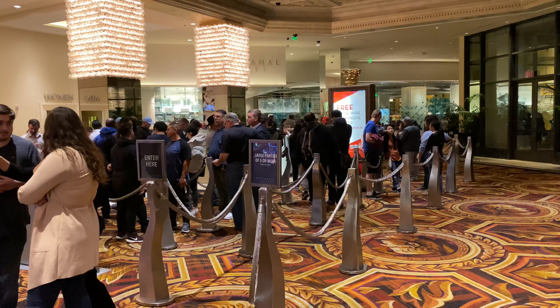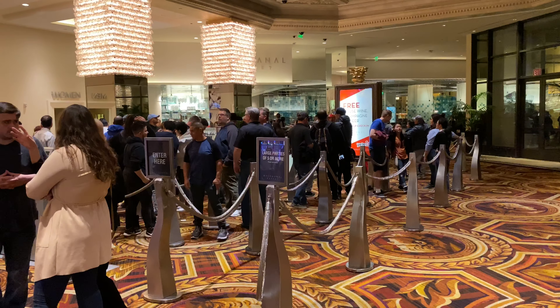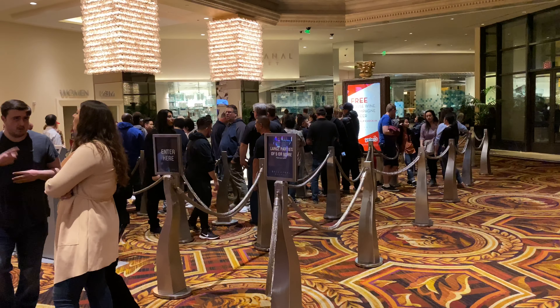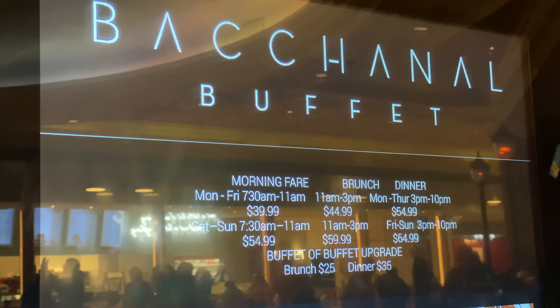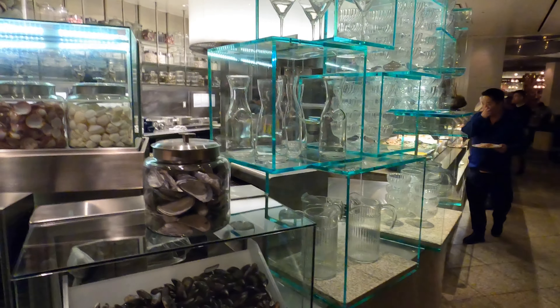Coming in at number three on our list is Caesar's Bacchanal Buffet. They have a bunch of different varieties of food from different cultures. The lines can get very long, so a tip is to arrive early — showing up about 30 minutes before dinner starts is the absolute best time. You save 10 to 15 bucks per person and still get the dinner-only food items. The Bacchanal Buffet gets 4.1 stars on Google.